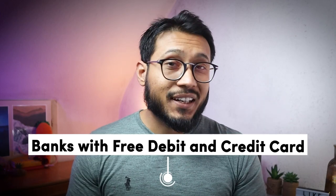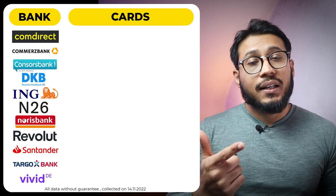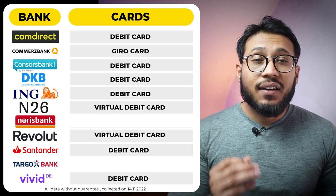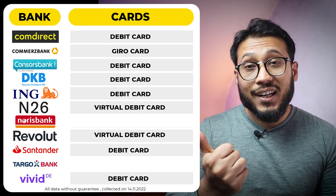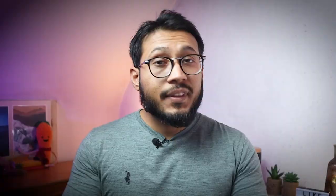Another important thing to consider is the type of cards these banks provide with their bank account. All these accounts have some sort of cards, be it a zero card, debit card, or credit card. Revolut and N26 offer free virtual debit cards, and a fee is required to get a physical card. All the other banks offer a zero card or a debit card, with Comdirect offering both a zero card as well as a debit card. Only Norisbank and Targobank offer a free credit card with their bank accounts. Now that you know all the conditions, you can choose which free bank account in Germany is best for you.